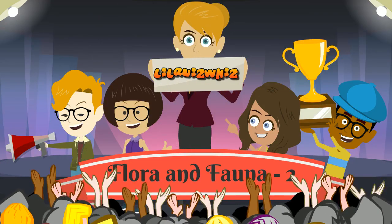Welcome back, little quiz wizards! Hope you're ready for another nature quiz challenge.